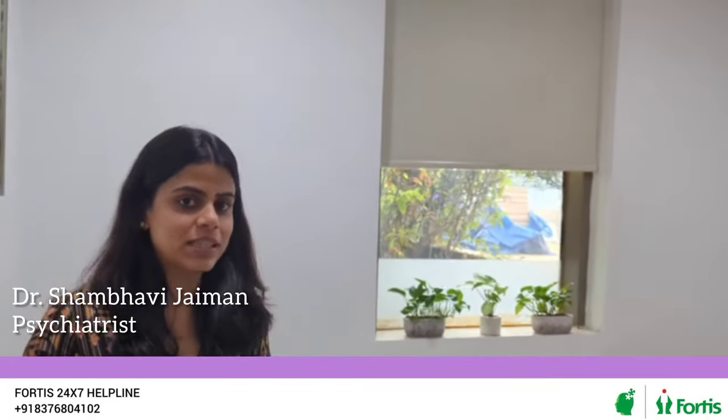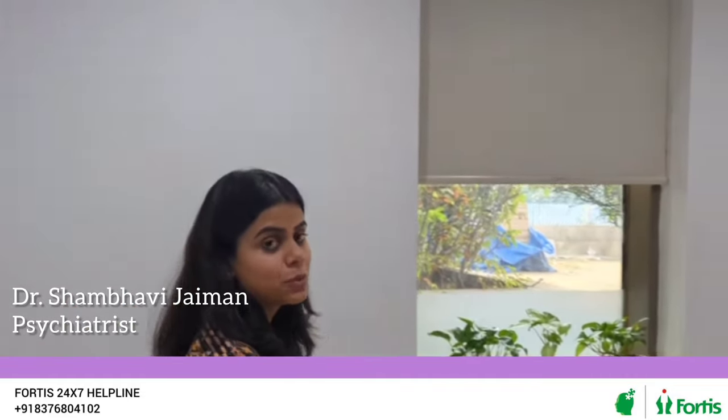Let's see how an RTMS room looks like. As you can see, it is a comfortable environment where the ambience is calming and nice.